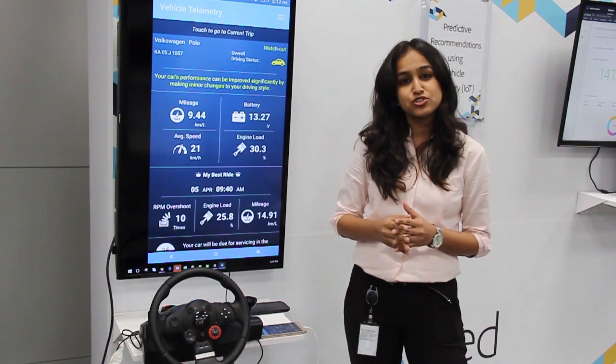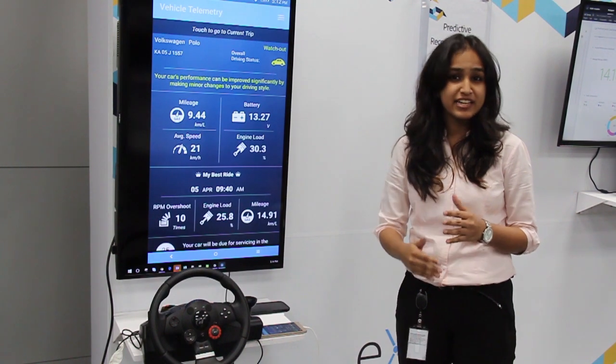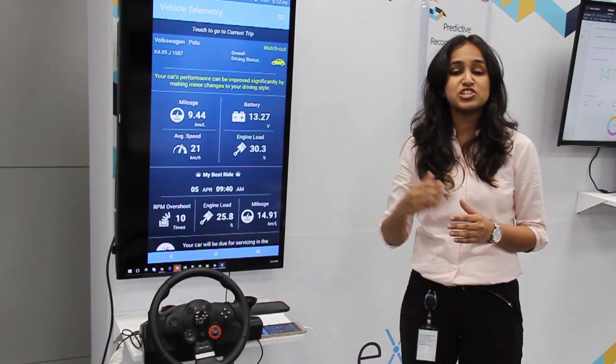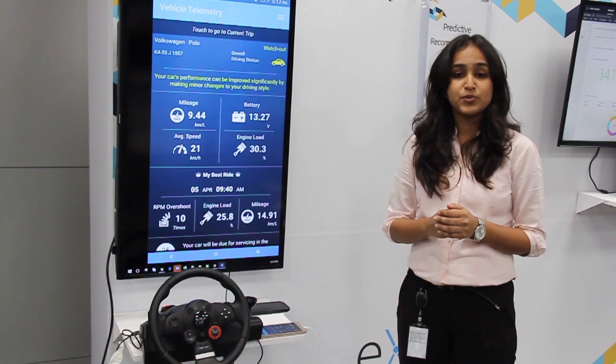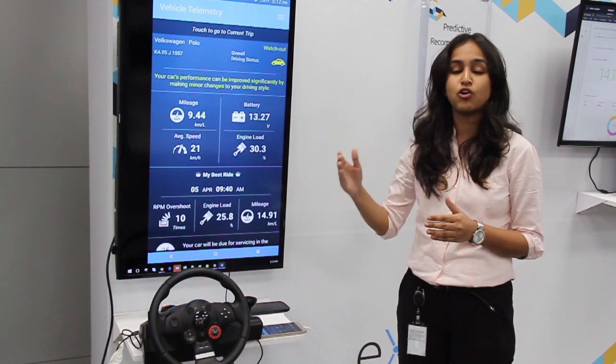Every car manufactured post 1996 has an OBD2 port which continuously collects real-time performance information from the vehicle, which is exactly what we have leveraged to provide a compelling experience to end users and insightful recommendations to auto manufacturers.